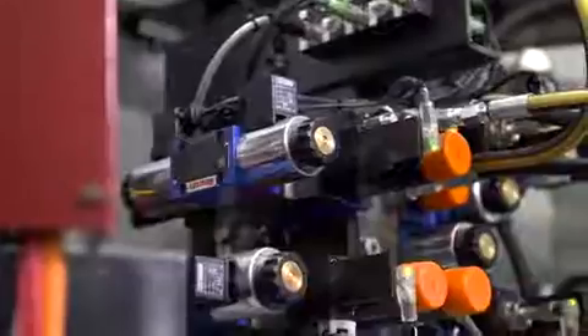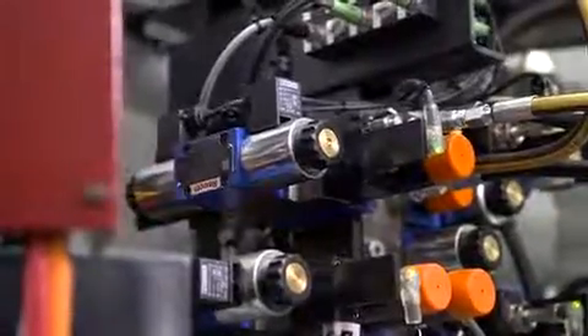We consider the complete package impressive: benchmark control, electric and electro-hydraulic drives from a single source, consistent engineering and excellent support from the drive and control specialists at Bosch Rexroth.